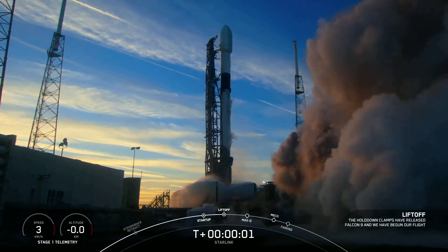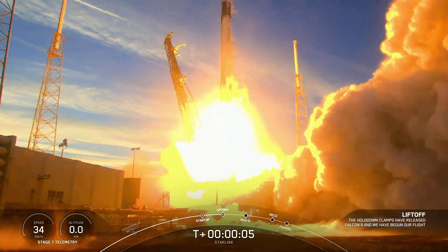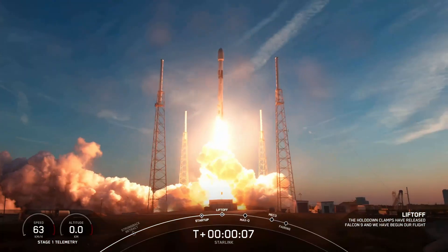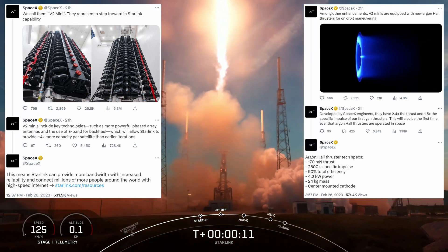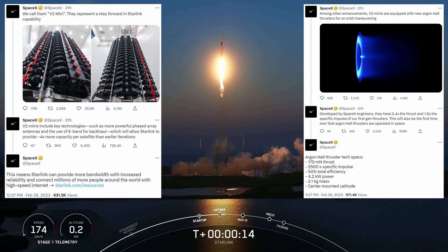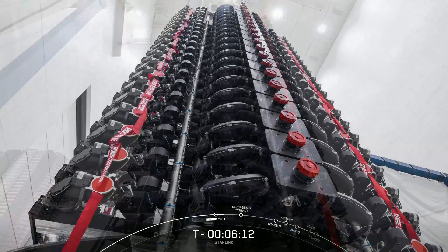On Monday, SpaceX launched their first flock of 21 Starlink Version 2 mini satellites from SLC-40, Florida, sharing details about them on Twitter. They're called V2 minis because while larger than the previous 1.5 versions, they are made to be Falcon-fairing compatible — so still smaller than the future Starship-compatible Gen 2 Starlink satellites.